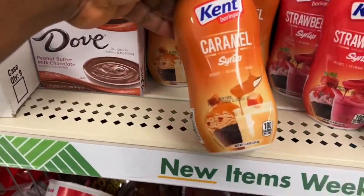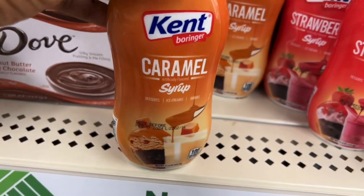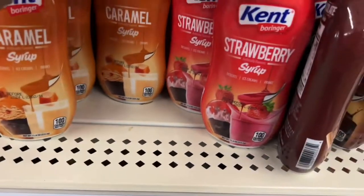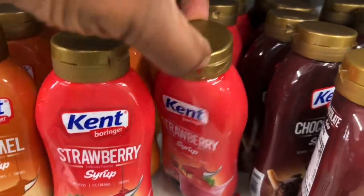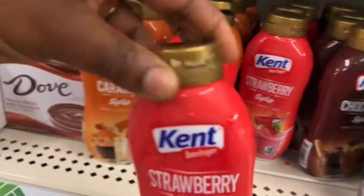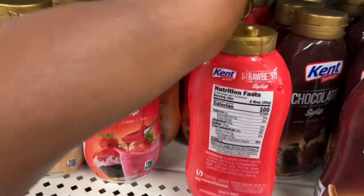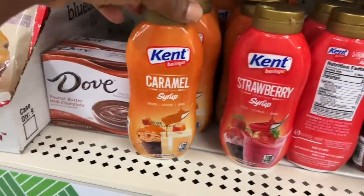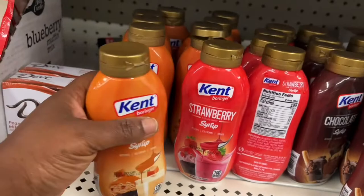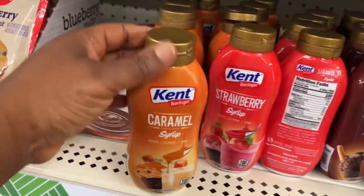They also have this Kent caramel syrup right here. They also have it in strawberry — this one looks like it's leaking — and also in chocolate. I wanted to try the strawberry kind but it looks like it's dripping all over the place. The caramel one and the strawberry, if I like it I'll come back. I know my kids don't like chocolate so I'm not even gonna try it.